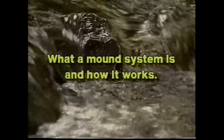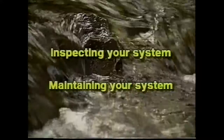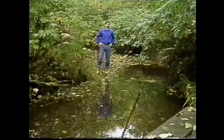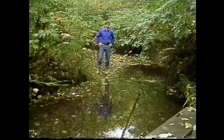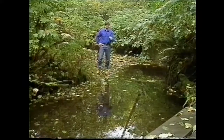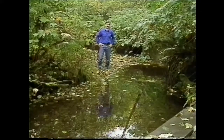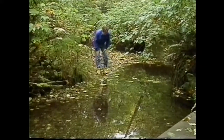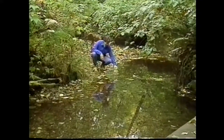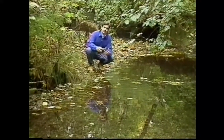In this program we're going to take a look at what a mound system is and how it works. In the second half of the show you'll learn about inspecting your system and how to maintain it to avoid costly problems. With growing concerns about the degradation of groundwater and surface waters, alternative systems have become increasingly common because of their increased efficiency in treating and disposing of sewage.